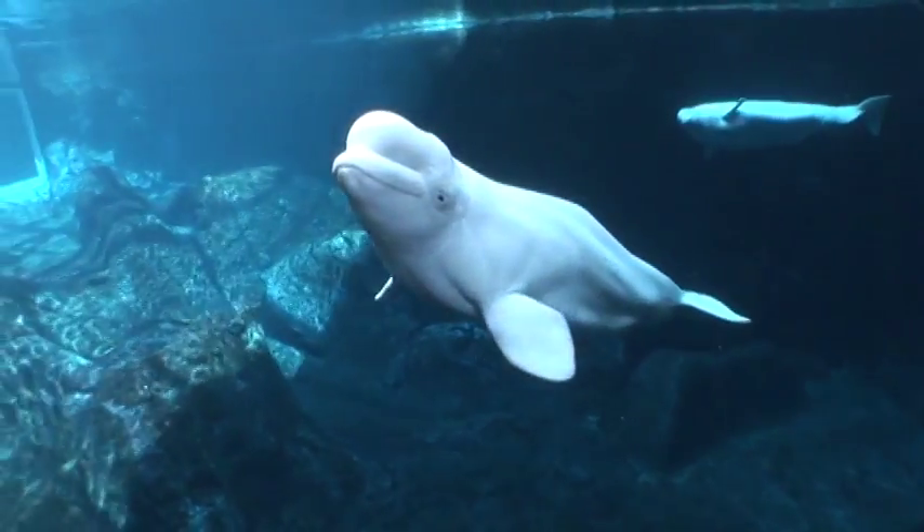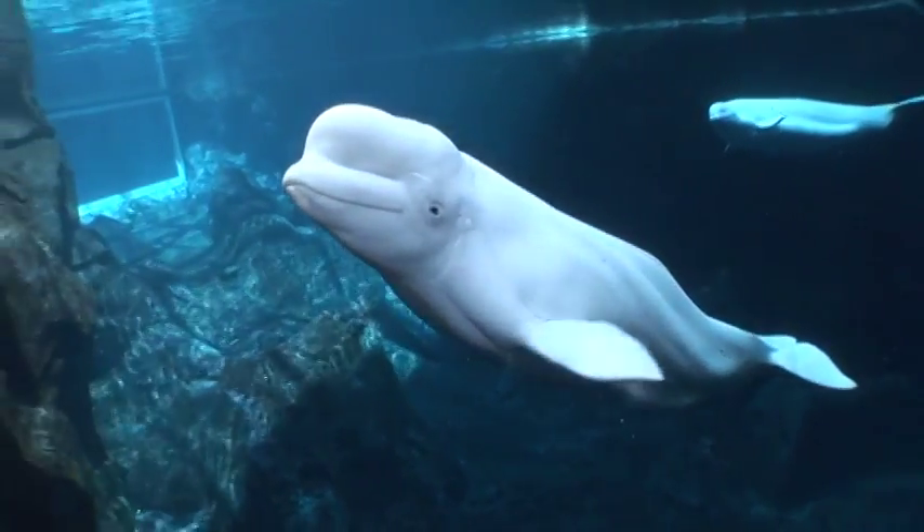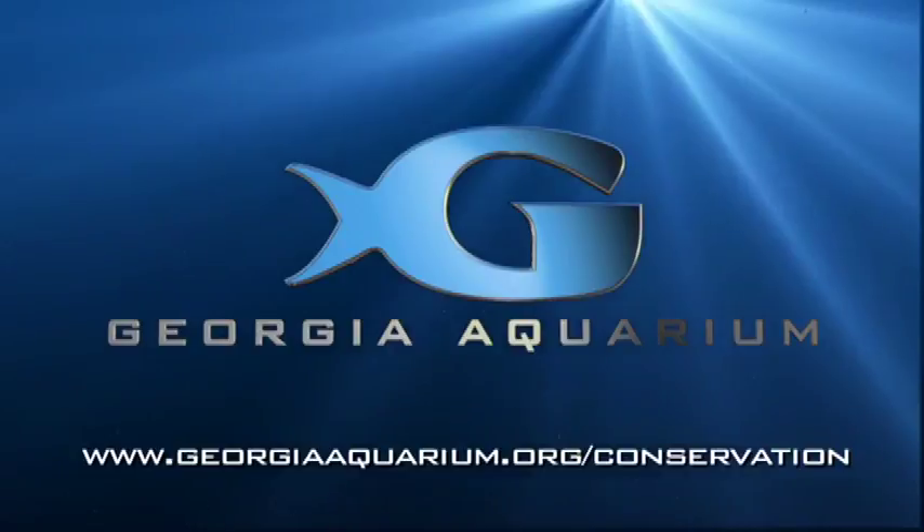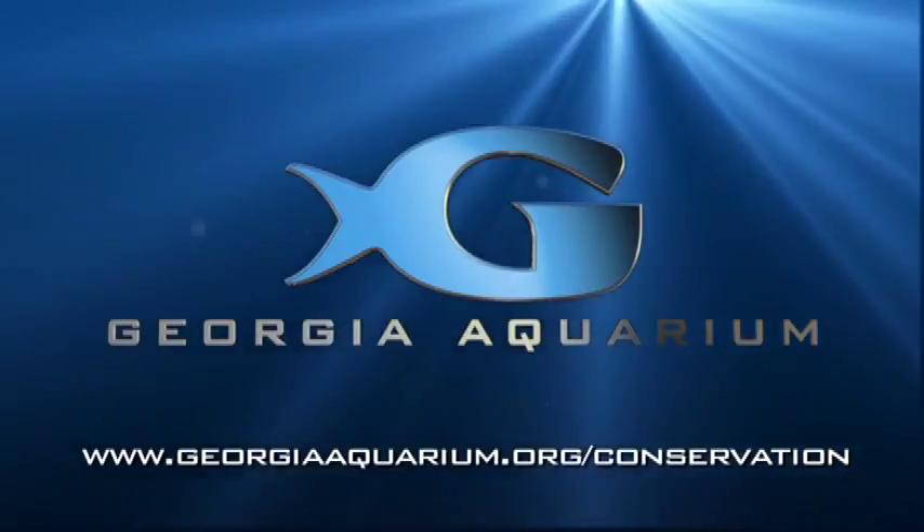Your contributions to the Georgia Aquarium help us fund these research and conservation efforts. To make an additional contribution, visit our website at georgiaquarium.org/conservation for more details.